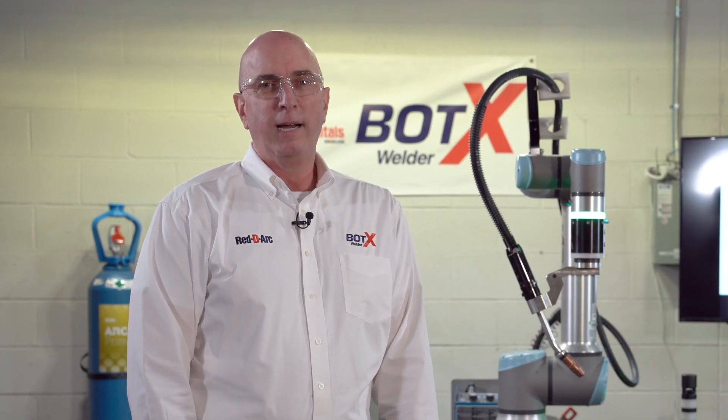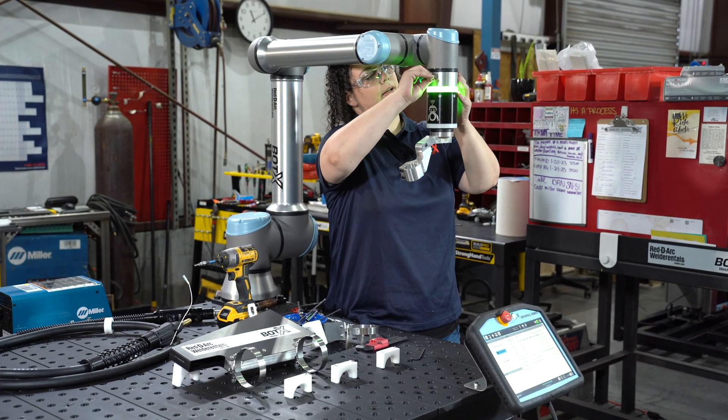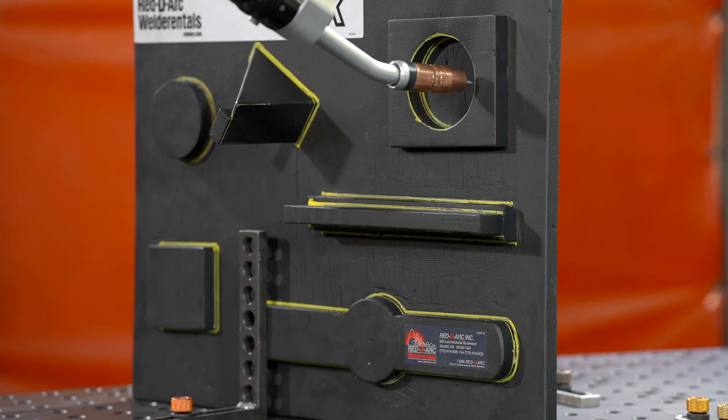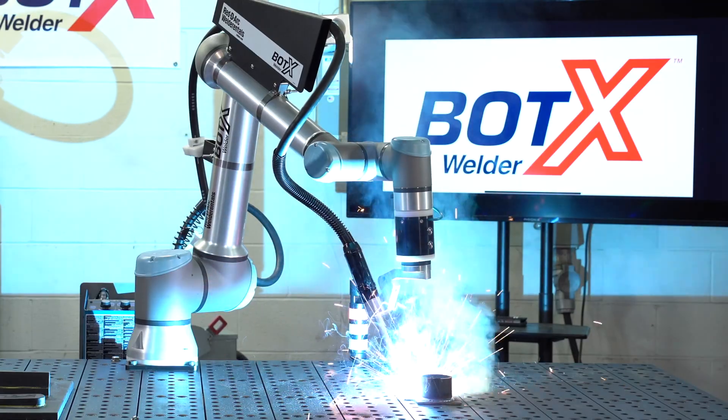What differentiates Bodex from competitive models available in the marketplace is the support that ReadyArc provides. Welding specialists will install the system and train the operators in its use, typically a day and a half process. Before our specialists leave, our customers are welding their parts.